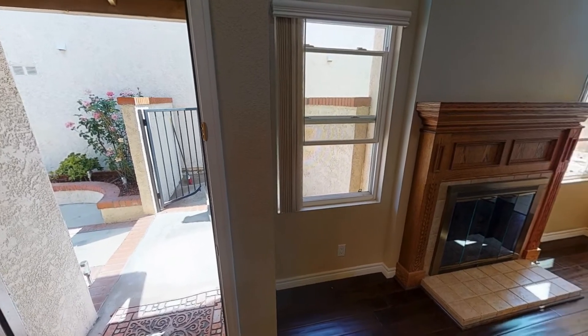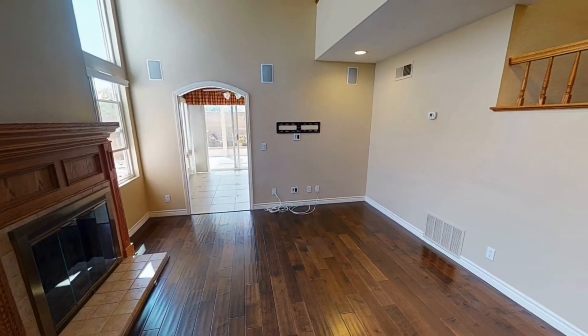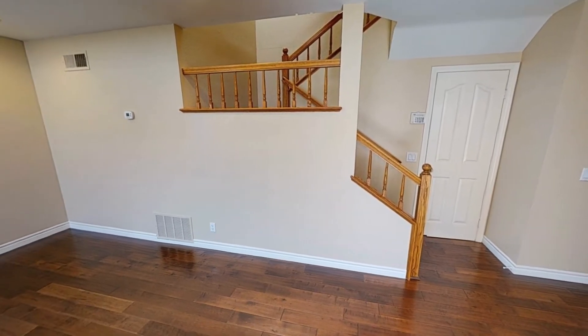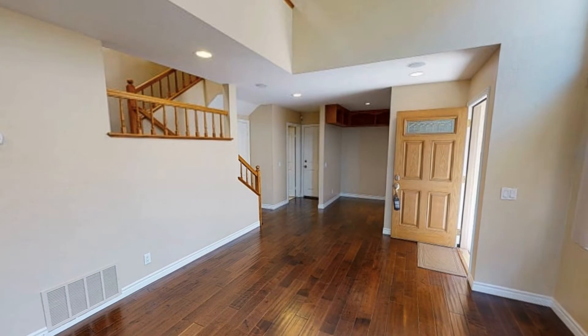Heading inside, you come into the sun-drenched living room that features gorgeous engineered hardwood flooring, a cozy fireplace with a handcrafted oak mantelpiece, and towering cathedral ceilings.